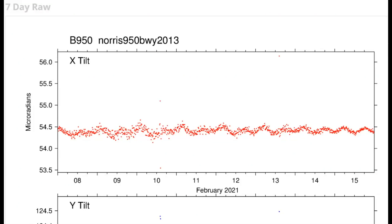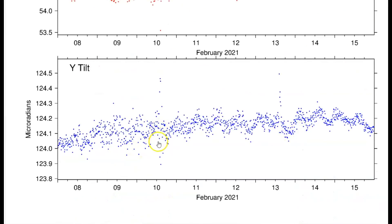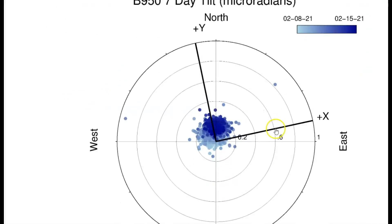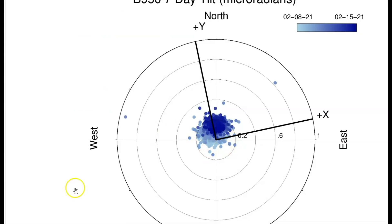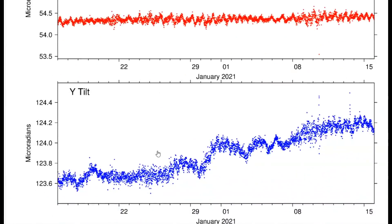The tilt meter for the Norris geyser basin area — this is a borehole, a very deep well underground. For the last seven days it's been holding pretty steady. Around the 10th it took a breath, and the 13th it took a breath, and these are all the earthquakes within the last seven days. We've got two way outside on the edge of the disk. Uplift at this monitor has mostly been straight up the last week — each dot would be an earthquake that either caused uplift or a drop in the ground.